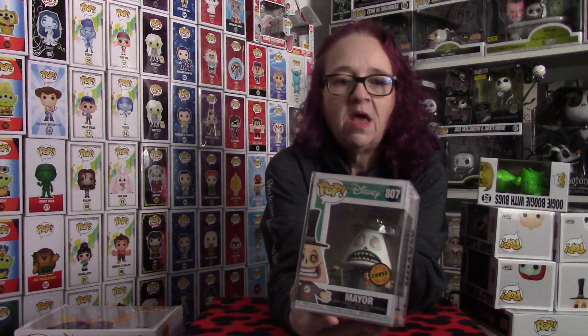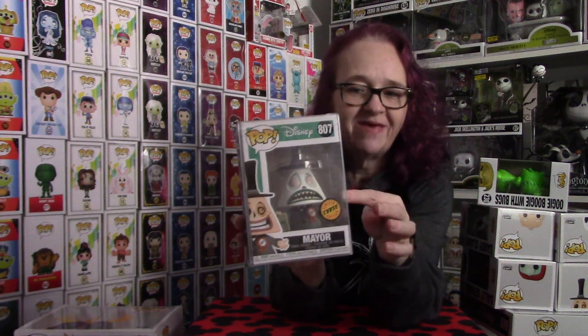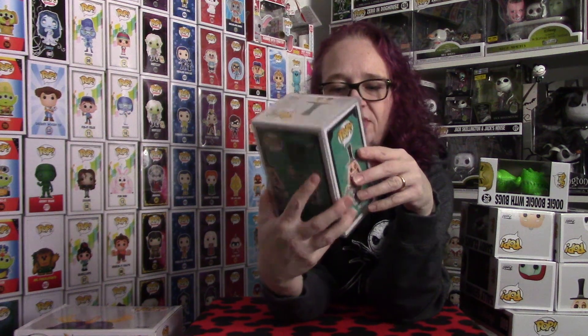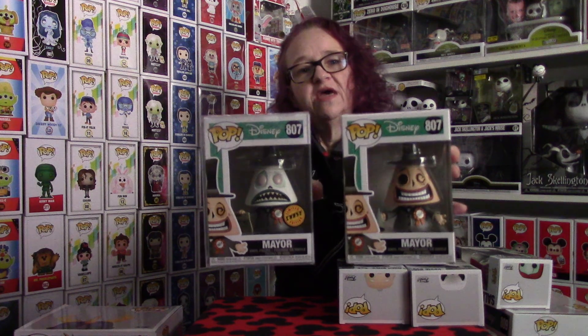I actually ended up having to get him off of eBay. I didn't pay much over retail for him, so that's why I went ahead and grabbed him. With everything going on, I'm not able to get out and go pop hunting like I would like to, so I just ended up picking him up offline. The difference between this one is his face — he has the opposite side. He's not grinning; he's frowning. And he's got a scroll in his hand. Here's the two side by side, so there you go — that's the difference if you guys wanted to see that.